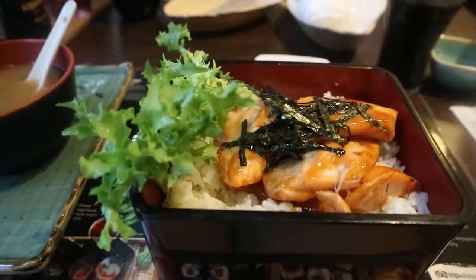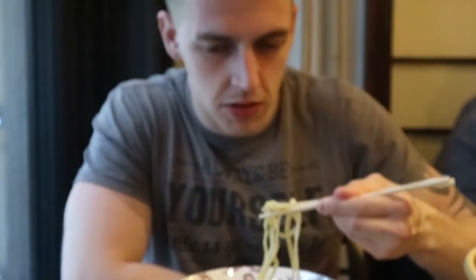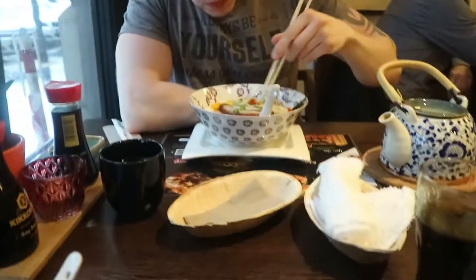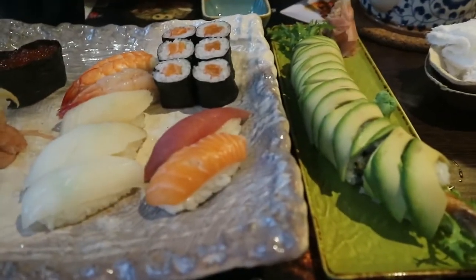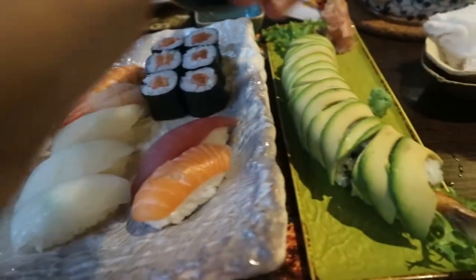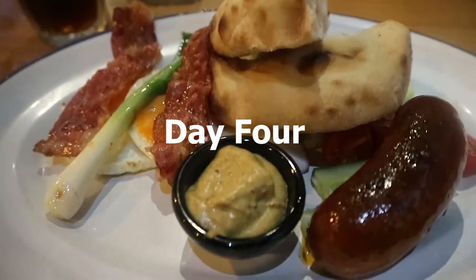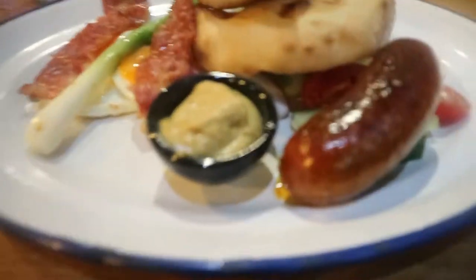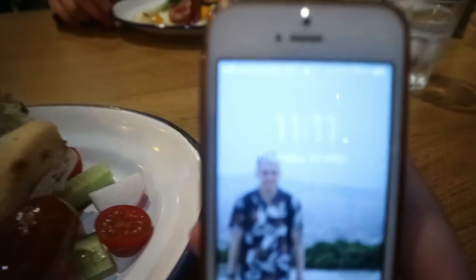Sushi has arrived — we've got dragon roll and a nigiri platter. It's breakfast time now and we are having a traditional Hungarian breakfast. We're having a really late breakfast because it's 11 past 11 and we're only just eating. We were going to get a burger but thought we probably should have a proper breakfast.